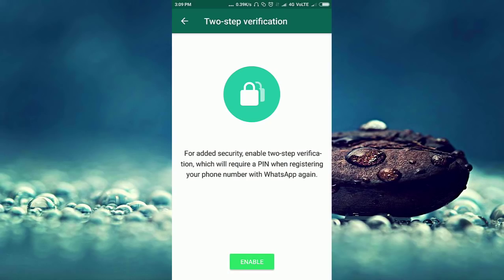Here it says: for added security, enable two-step verification, which will require a PIN when re-registering your phone number with WhatsApp again. It means if you re-register your mobile number with another device, it requires a PIN. To start two-step verification, press the Enable button which is in green.